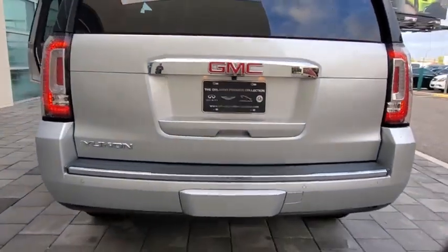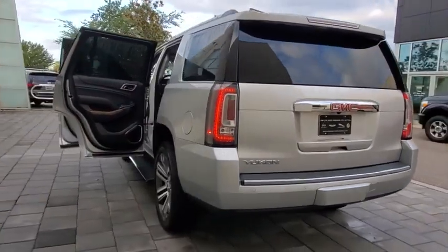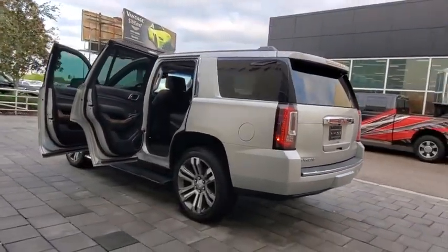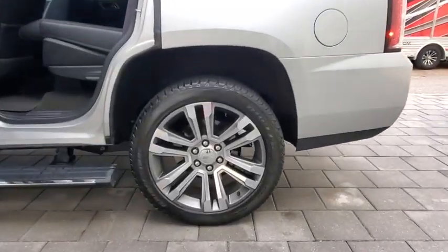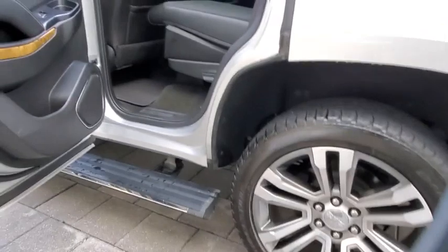Traction control, stability control, power liftgate, remote engine start, tow hitch, backup camera, Bluetooth, leather-wrapped steering wheel, power steering, adjustable steering wheel, four-wheel drive, keyless start, and cruise control.